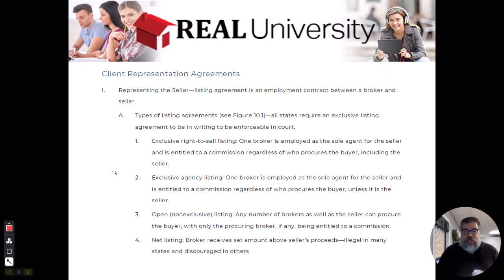The third listing type is called an open listing. Some states call it a non-exclusive listing. That term non-exclusive should give you insight into this listing and some of the peculiar benefits that may come with an open listing.